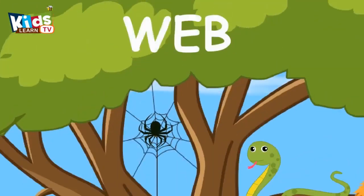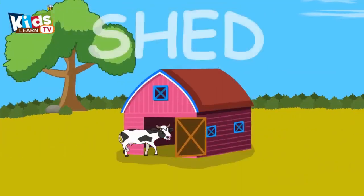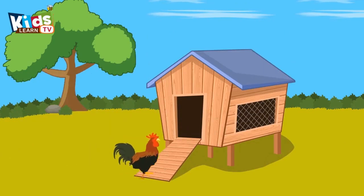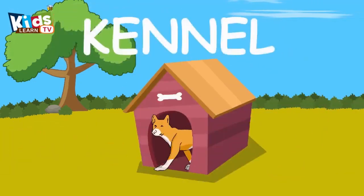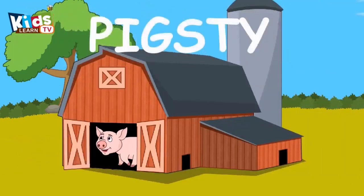It's a spider. Spider lives in a spider web. Cow lives in a shed. Hens live in a coop. Dog lives in a kennel. Pig lives in a pigsty.